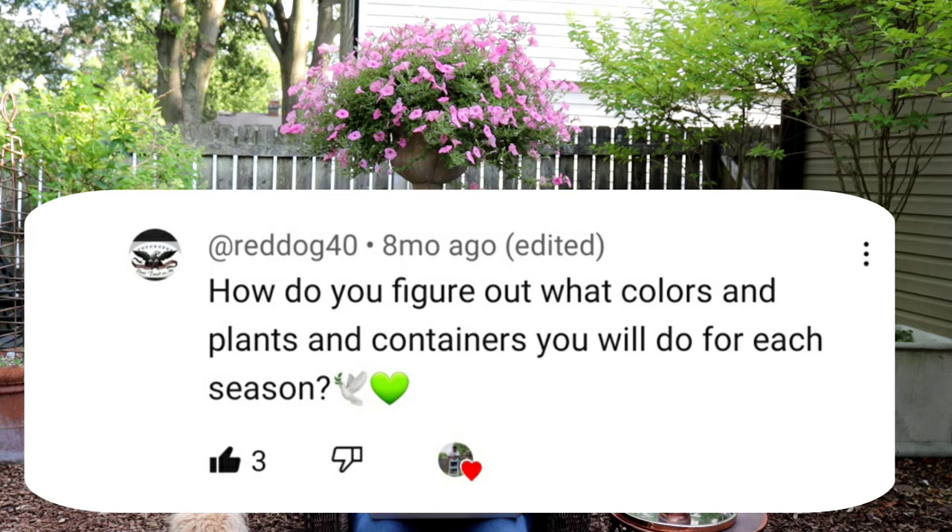Next question: how do you figure out what colors, plants, and containers you would do for each season? That is actually a great question. Every year in my garden I sit down and I plan out what I'm going to do as far as bulbs, color scheme, what plants, what annuals, what containers I'm pulling in, what containers I'm pulling out. I do that every year and I already have everything planned out for my 2024 season.